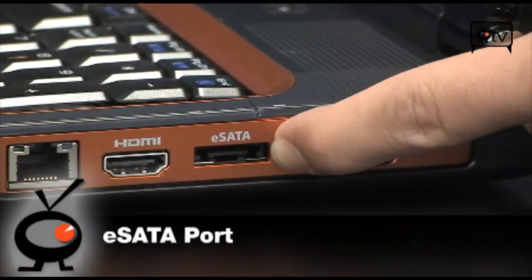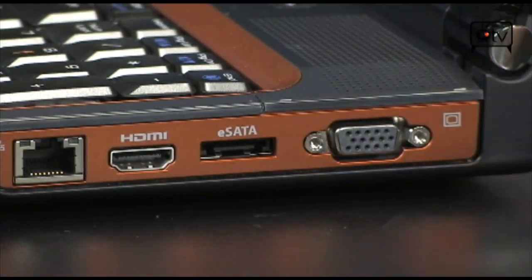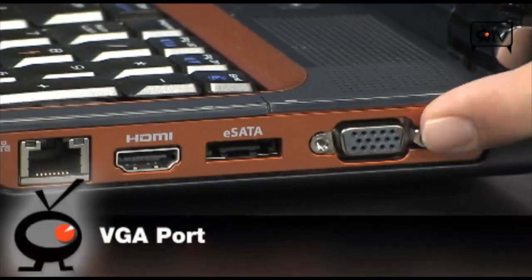With 500 gigs, I don't know if you'll need to use eSATA, but it would be nice if you want to connect it to an external with all your movies or something. And of course, you have a VGA port right there.